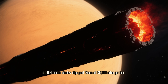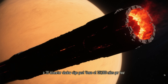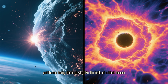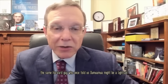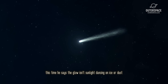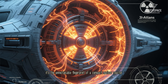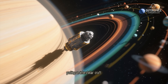Picture this: a 20-kilometer shadow slips past Venus at 137,000 miles per hour, and its sun-facing side is glowing like the inside of a blast furnace. Avi Loeb — yes, the same Harvard guy who once told us Oumuamua might be a light sail — just dropped another paper. This time he says the glow isn't sunlight dancing on ice or dust. He thinks it's the unmistakable fingerprint of a compact nuclear reactor pushing an interstellar craft.